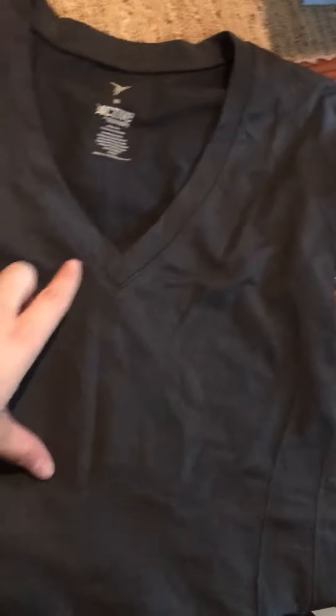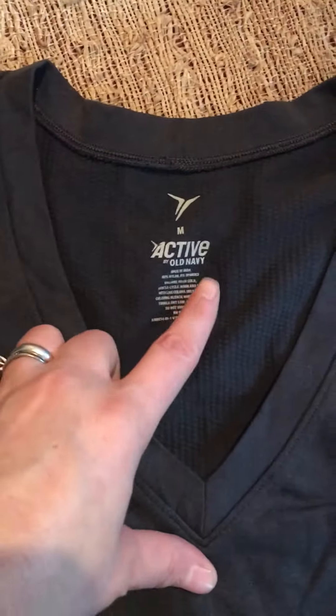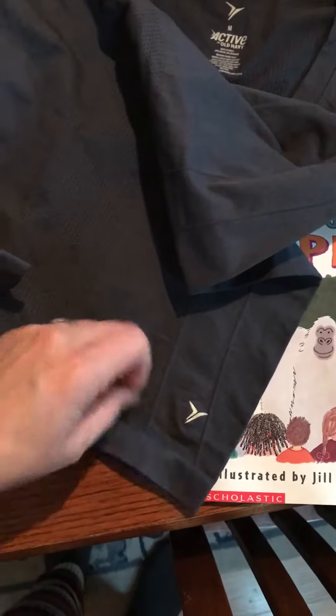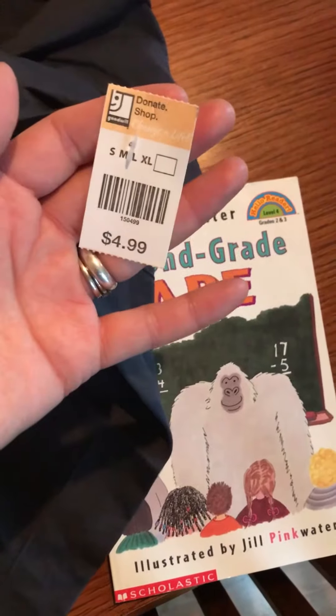Then the next thing was this Old Navy Active size medium shirt. Pretty good. This was $4.99.